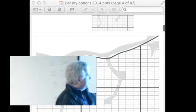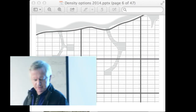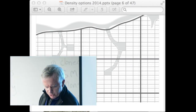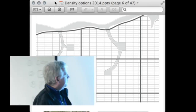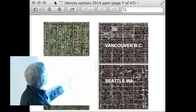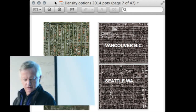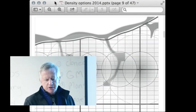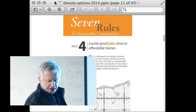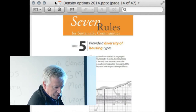Traditionally, affordable housing has been inside these neighborhoods, and even though it's very difficult still to afford, there are many examples of that pattern providing affordable housing and jobs in a way that this freeway-oriented pattern cannot. Providing a diversity of housing types is the ancillary to this — provide good jobs close to homes.